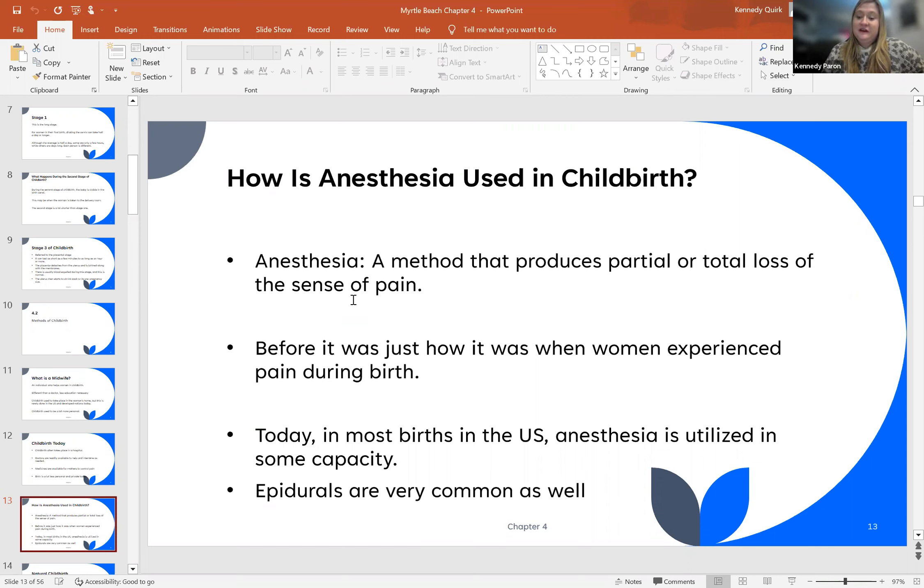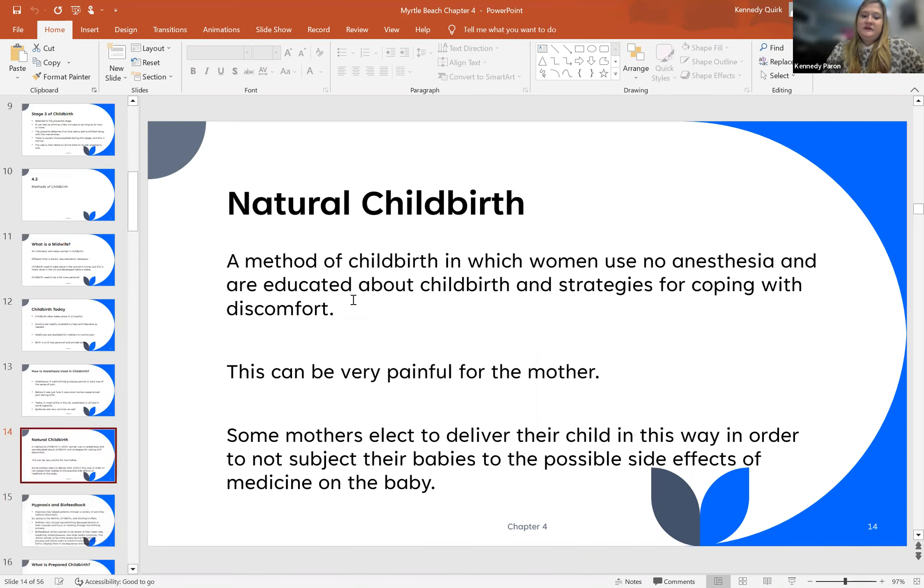Epidurals are very common. Now we're going to talk about natural childbirth. This is a method of birthing in which women use no anesthesia or medications, and are educated about childbirth and the strategies of coping with the discomfort naturally. This is very painful for the mother. Some mothers elect to deliver their children this way in order to not subject babies to possible side effects from medication during birth.